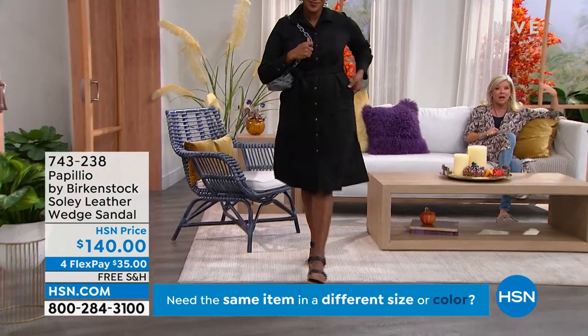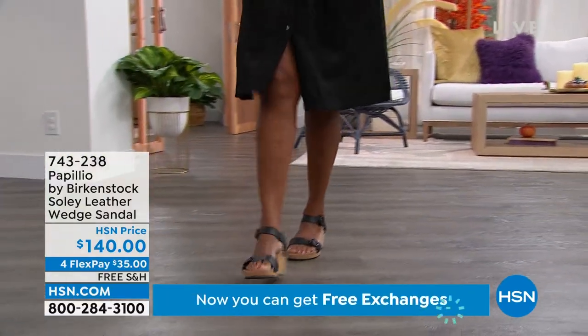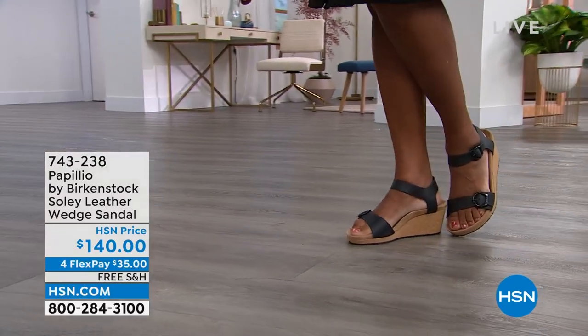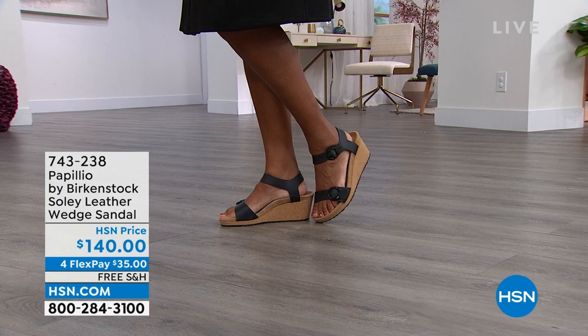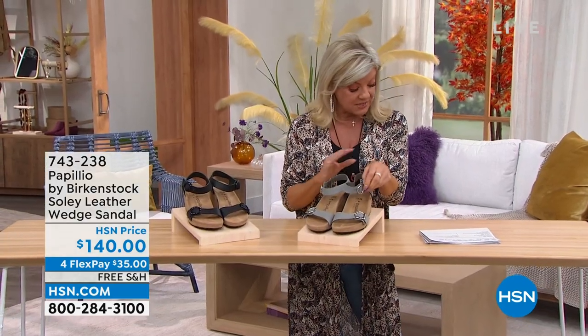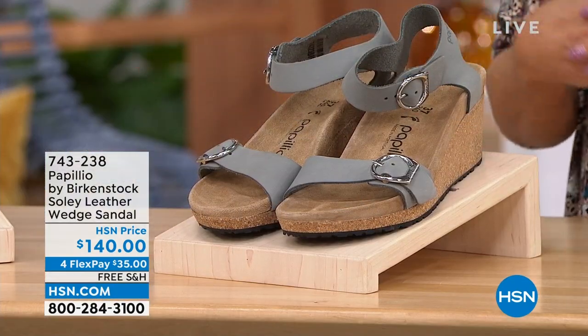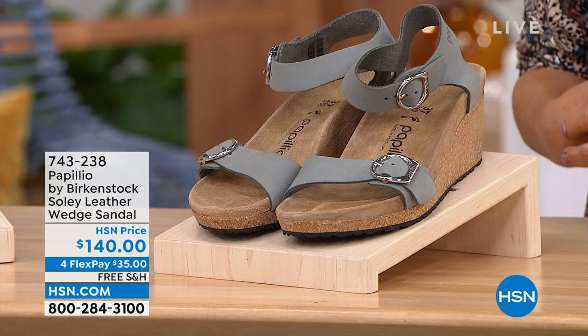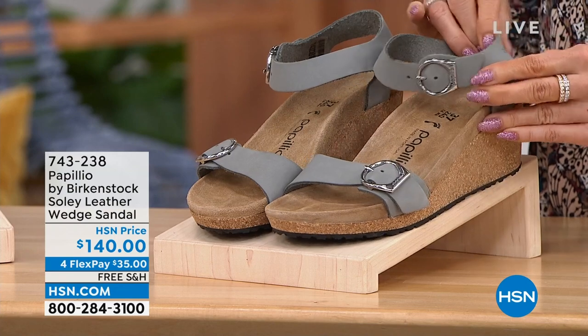Who would ever think there'd be a day that the Birkenstock would be available in an adorable wedge? Look how cute they are on Selah. We have those available in black or in a really pretty dove gray. Sizes 5½ through 11/11½. They're $140, done in beautiful leather — and there's that original unique footbed.